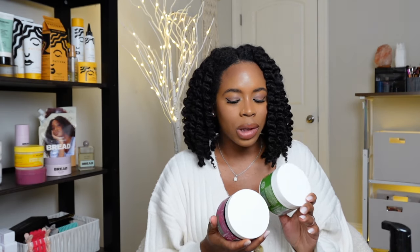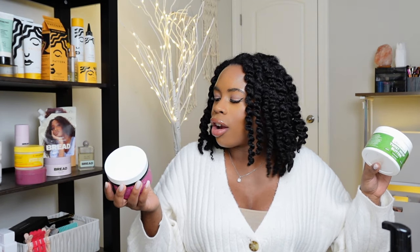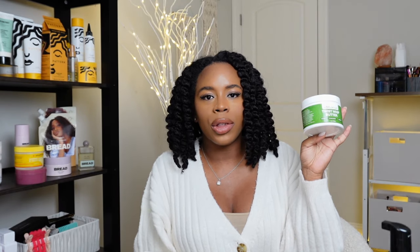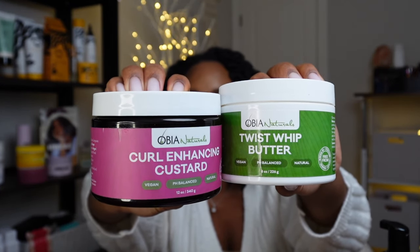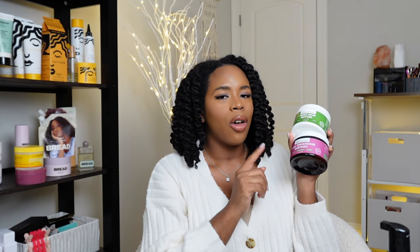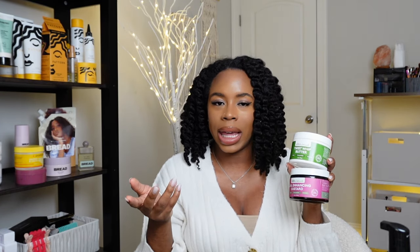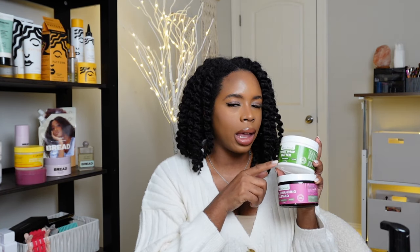The next two products are from Obia Naturals, a brand I discovered this year and emptied. This is their Curl Enhancing Custard and their Twist Whip Butter — though it's more on the cream side. I recommend both. They're made with clean ingredients. The custard did a great job with curl definition, and the Twist Whip Butter is great if you're doing twists, braid outs, and similar styles.